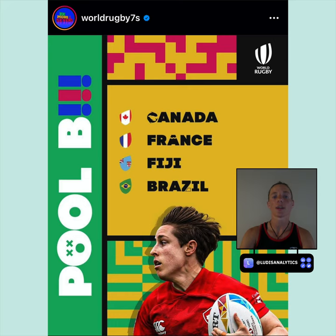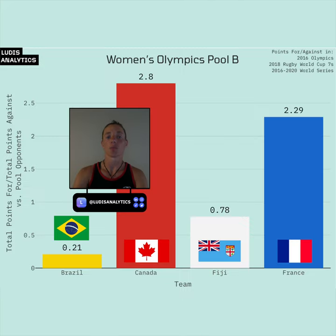Pool B is made up of Canada, France, Fiji, and Brazil. This is probably the least predictable pool, as Canada, France, and Fiji will all be vying for the guaranteed top-two finish to move on to quarterfinals. In all likelihood, success in this grouping will come down to who is gelling the best after having put the tournament off for an entire year.